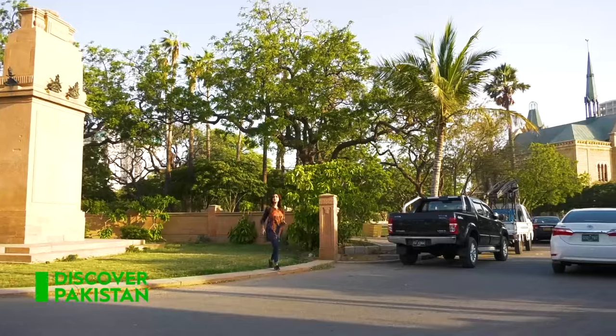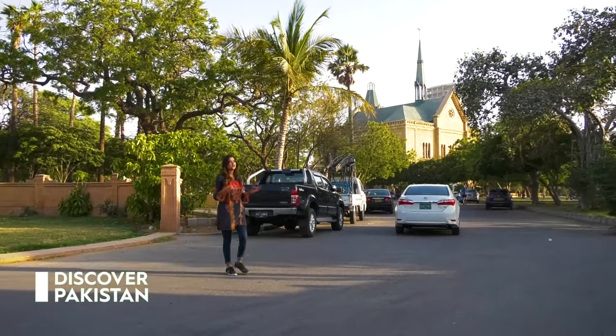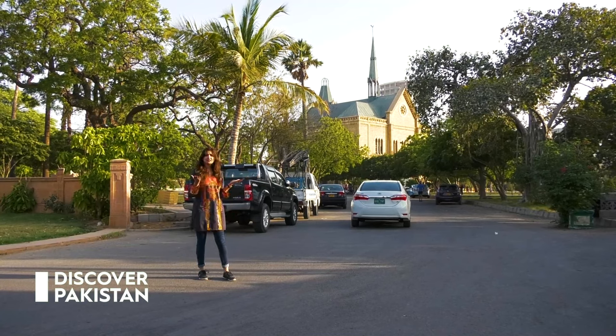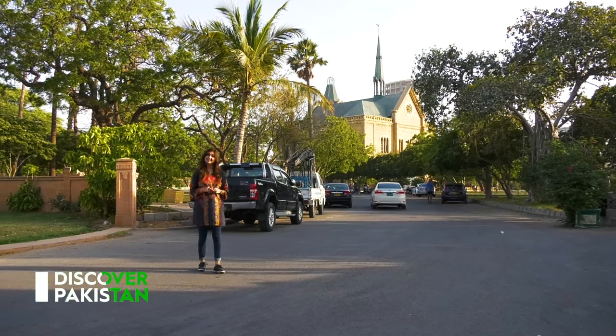My name is Tanah Faisal, the Ambassador of Discover Pakistan. As you can see, today we are located in Frayer Hall. Who has made this place and what is its location? We will tell you all about this today.